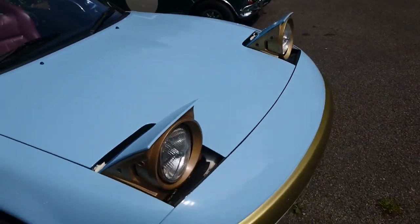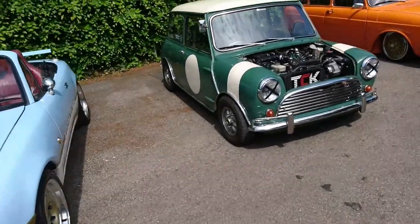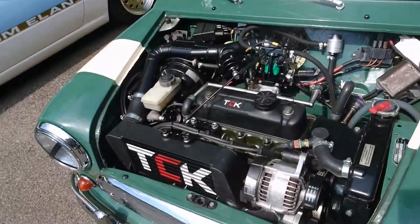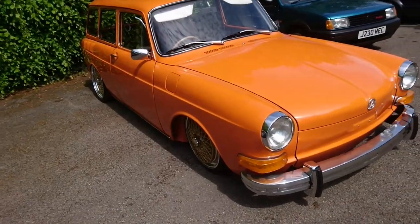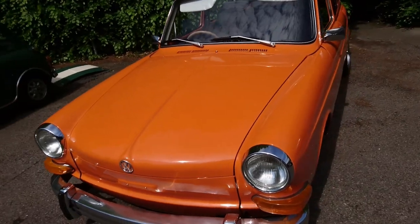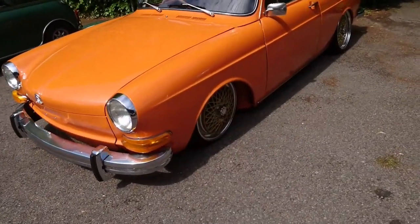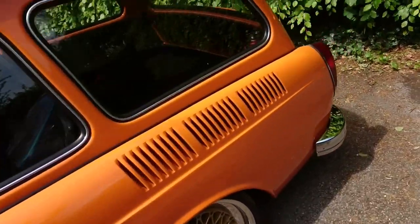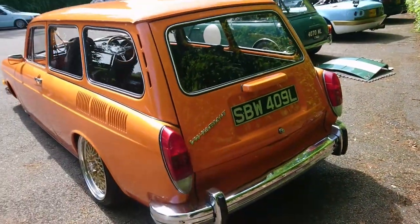This looks a bit like a 60s Zil but isn't of course. I think this is an original Mark 1 Mini — I don't know if that's a Cooper or something. That engine's been breathed on a little bit; that's not the standard A-series it would have come with. Now I always get the models of these confused, but I think this is called a Volkswagen 411. Again they've got some strange wheels going on here. '72, '73 plate.